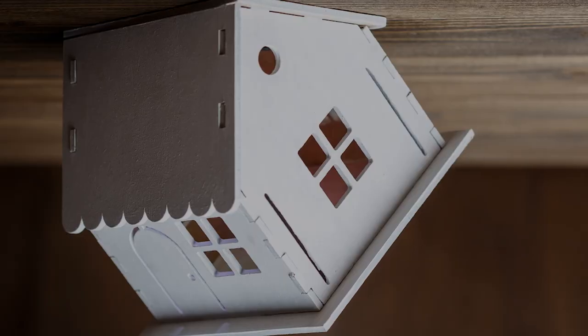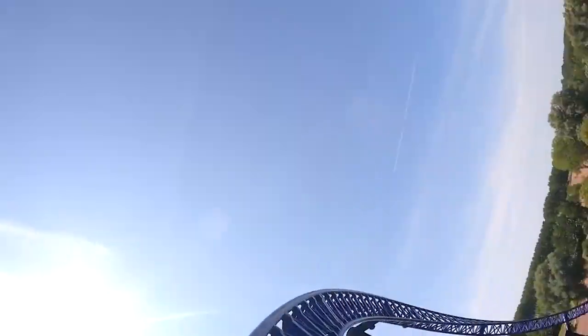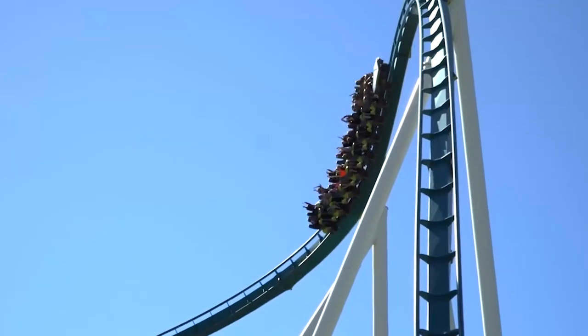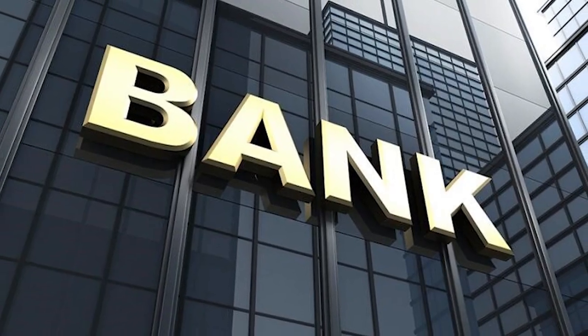Homeowners caught in the trap of an upside-down mortgage are in for a wild ride. It's like being on a roller coaster, except you never really know how to get off it. What does it mean when your home is worth less than what you owe to the bank? How did you even get yourself into the situation, and how can you get yourself out of it? That's exactly what we're talking about today.